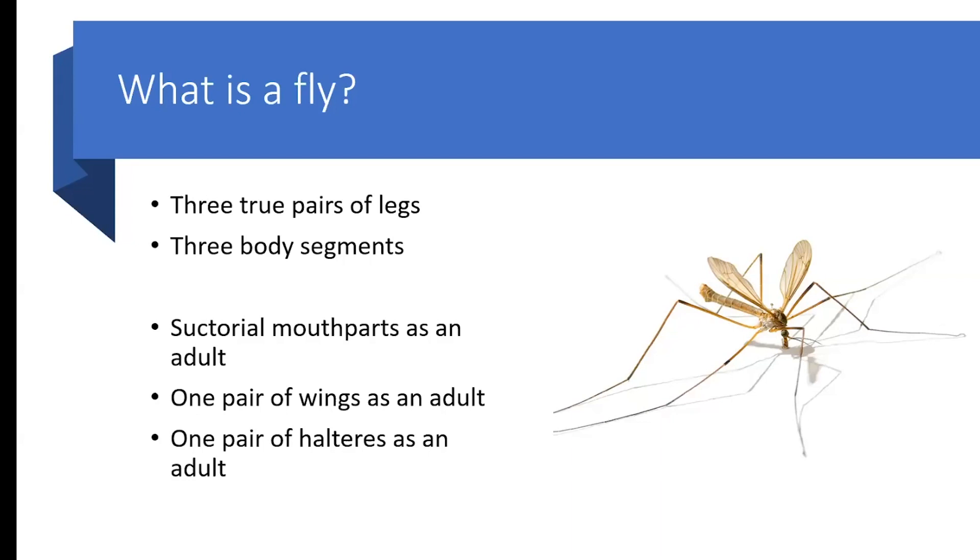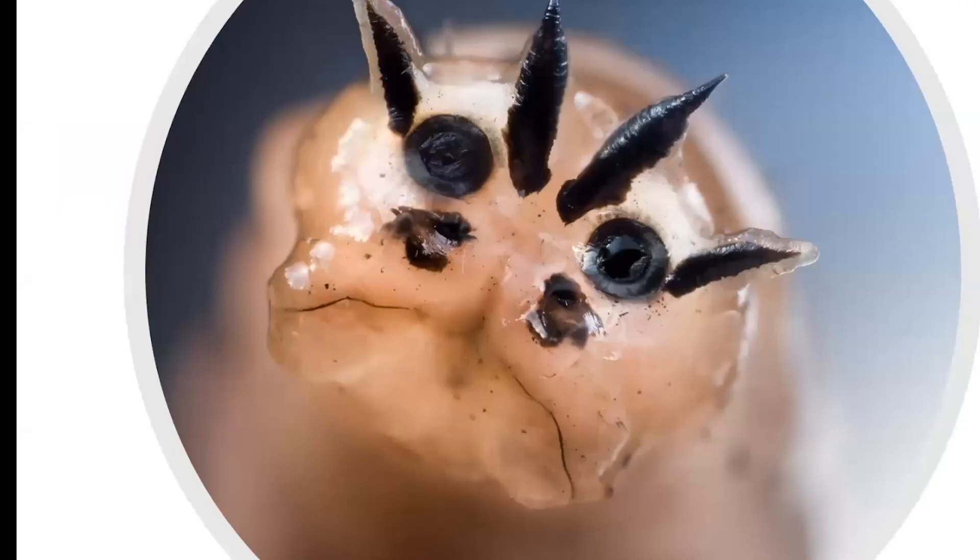As adults, flies have suctorial mouthparts — you have never been bitten by a fly. You may have been sliced, maimed, pierced, and stabbed, but actually bitten? We leave that to beetles and others. They have one pair of wings as adults, and instead of a second pair, they have those tiny club-like organs — halteres — coming out of the thorax. These are balancing organs that enable flies to become some of the most supreme flyers on the planet.